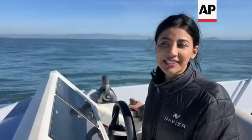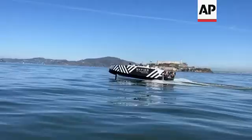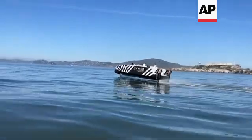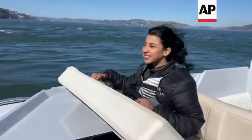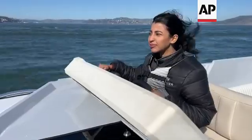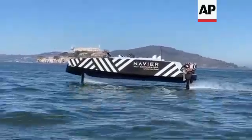The big challenge with electric boats is range. What hydrofoil does is get rid of the hydrodynamic drag — it flies above the water, increasing range two to three times compared to a traditional electric boat. Not only is it electric, you're gliding above the water, so there is no seasickness. It's a smooth ride — you don't feel the waves. It's like you're on a jet plane.